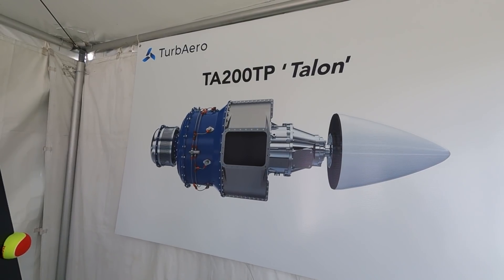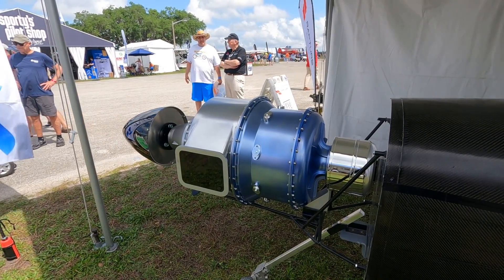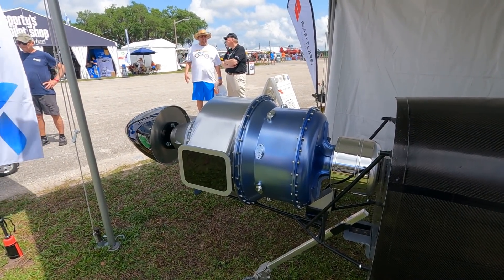The target weight at the moment is approximately 270 pounds including accessories — that's for the prototype engine. We're expecting to refine from the prototype to our production engine and hope to shave a few pounds off. We've over-designed the first engine to ensure that when we first start it, it stays together. After that, we can start refining the design and removing some weight. We're targeting around $80 to $85,000 US for the experimental engine, but we still have a long way to go.